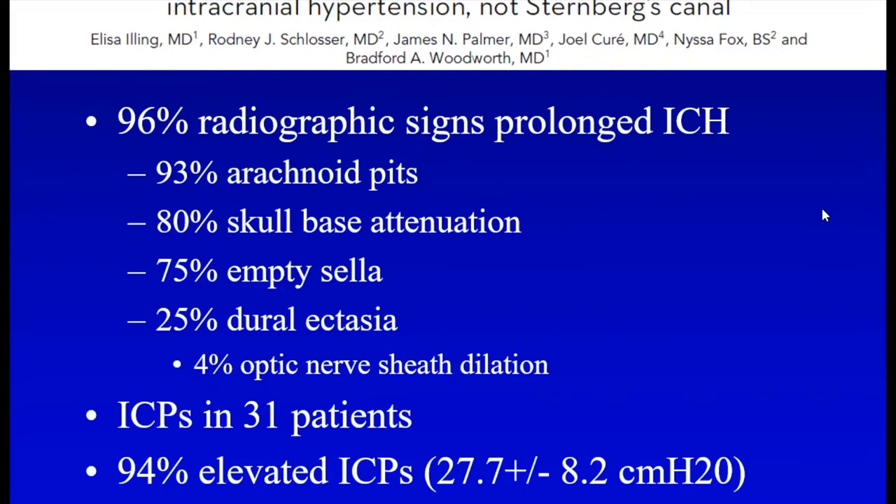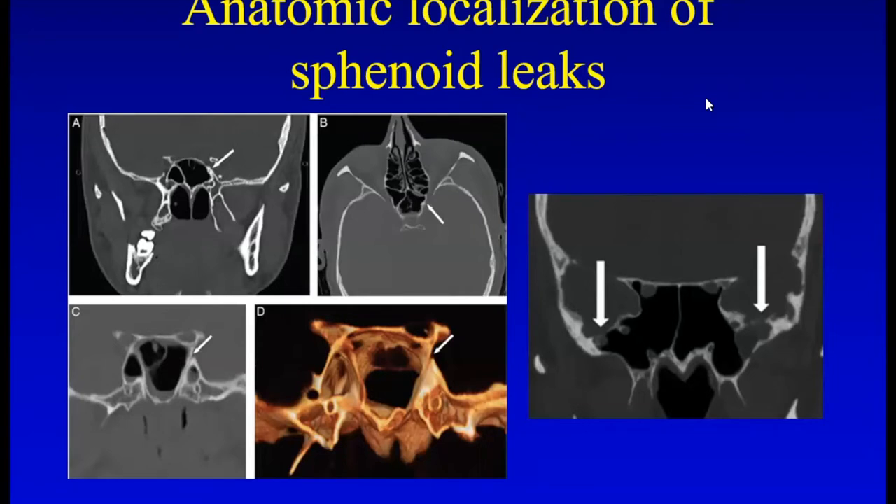There is some debate about lateral recess of the sphenoid CSF leaks being congenital due to Sternberg's canal, but this really is not the case. These patients almost all have radiographic signs of elevated intracranial pressure — skull base attenuation, empty sella, arachnoid pits, and optic nerve sheath dilation. Measuring ICPs, these are actually elevated even when they're leaking. Sternberg's canal is medial to foramen rotundum in the lateral wall of the sphenoid. In contrast, these leaks occur lateral to foramen rotundum in the middle fossa — and a congenital etiology doesn't explain the obese middle-aged female predominance or why they don't present earlier in life.